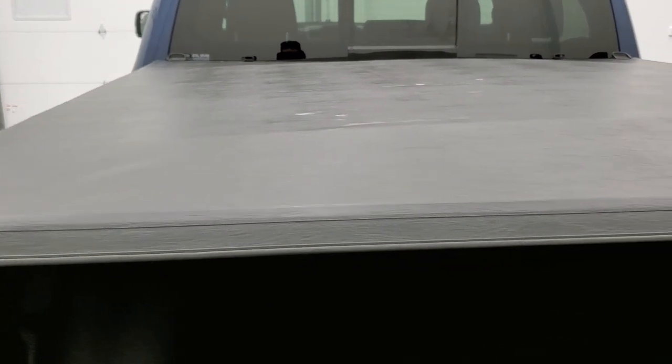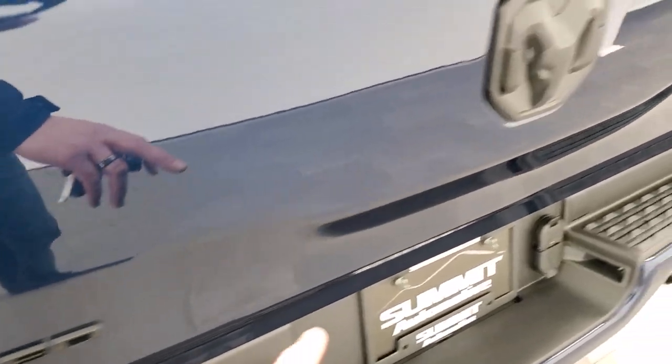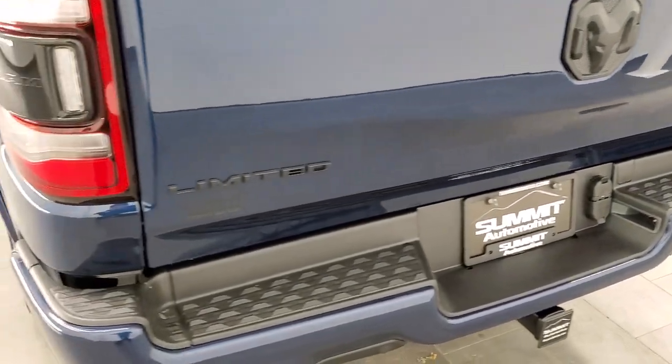This one has the spray-in bed liner and also the LED bed lighting — there's a button right here to turn that on. You can see a light on each side, and you can see just how nice and bright that gets the bed. That tri-fold tonneau cover is a Mopar tonneau. With the Night Edition you also get the blacked-out Limited badge, blacked-out RAM logo, 4x4 logo, and LED tail lamps.